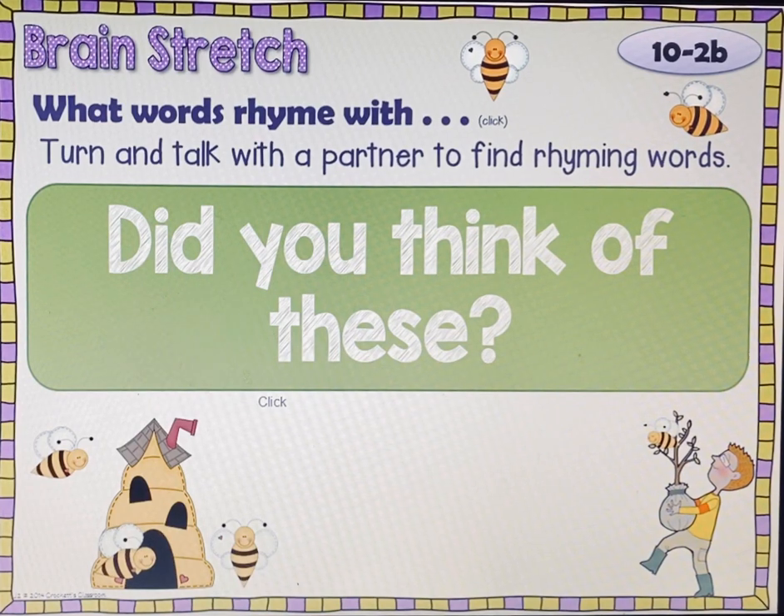Our brain stretch is: what words rhyme with bees? Go ahead and do a check, pause, play here and think of some words that rhyme with bees. When you have some ideas, go ahead and push play and see if you get any.